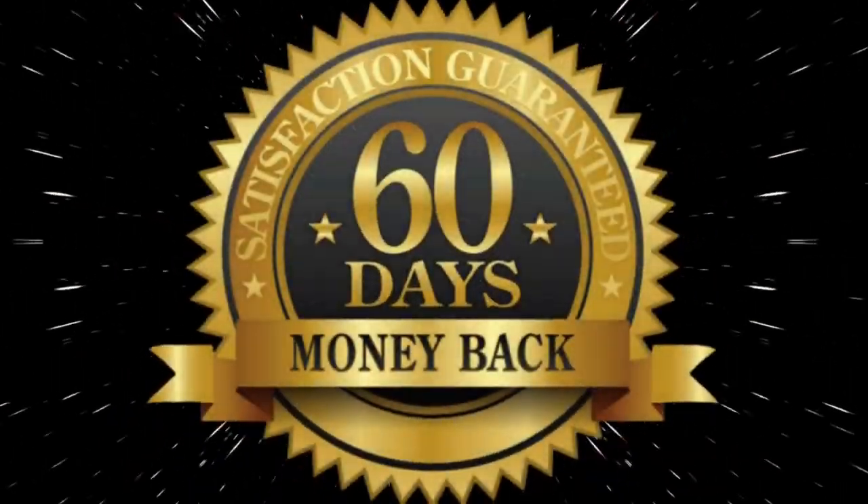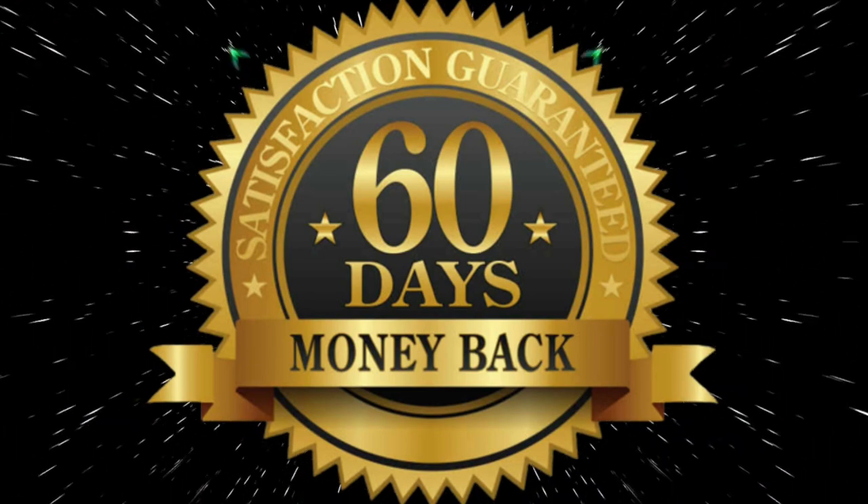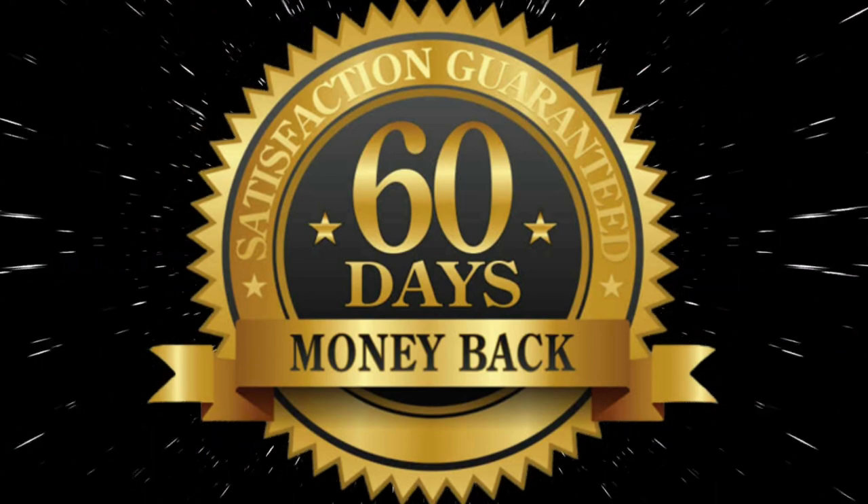If you're still scared of buying it and worried it won't work or you'll lose your money, Metanail has an extended 60-day guarantee. That means you can test it for two months, and if you don't see any results, just contact the support team, ask for a refund, and they will give you 100% of your money back — that's how much they believe in their product.